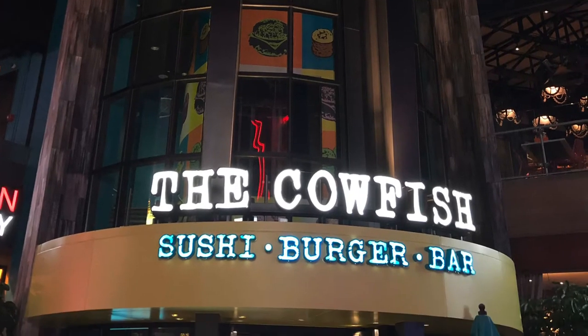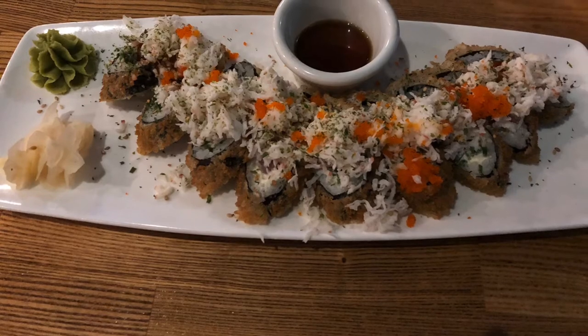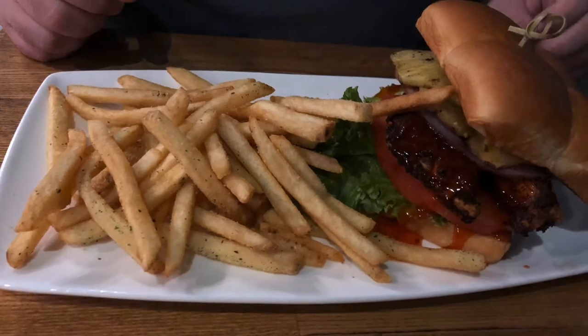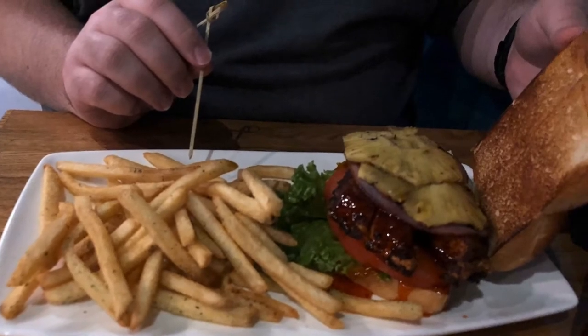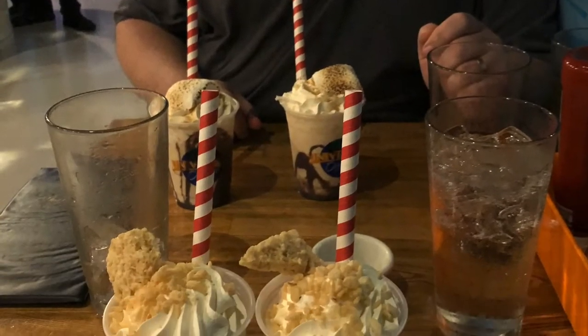Cowfish is a quirky mashup restaurant — a fusion restaurant that serves burgers, sushi, and other things, sometimes even combining multiple things. We loved Cowfish in particular because it was a perfect amalgamation of my husband and I. He can't eat seafood and loves burgers, while I will eat sushi every opportunity I get. It was perfect because I can get the sushi I crave while my husband can happily order a burger or sandwich and we both feel satisfied.